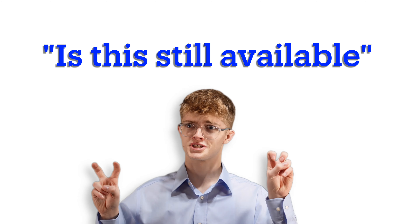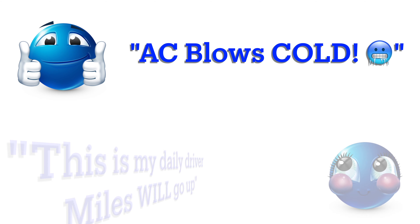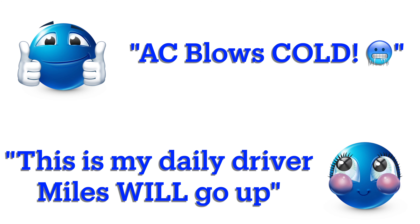Also, make sure to state right there for everyone to see that you won't accept simple caveman questions like 'Is this still available?' How embarrassing. Next, you'll want to mention that there's nothing wrong with the car and that it's a clean title and it's ready to go. Say things like 'AC blows cold' with a freezing emoji, and the classic 'This is my daily driver, miles will go up.'